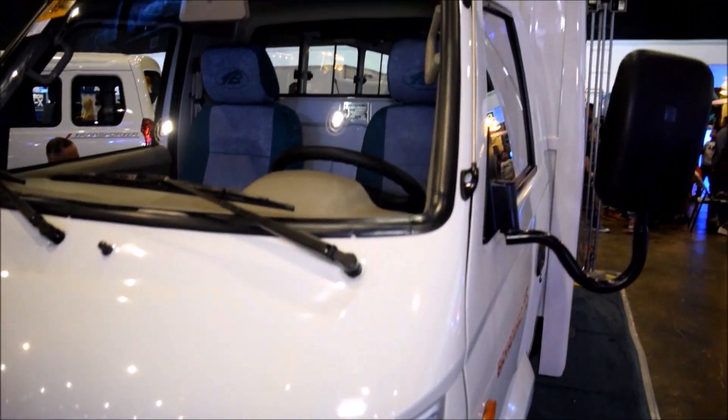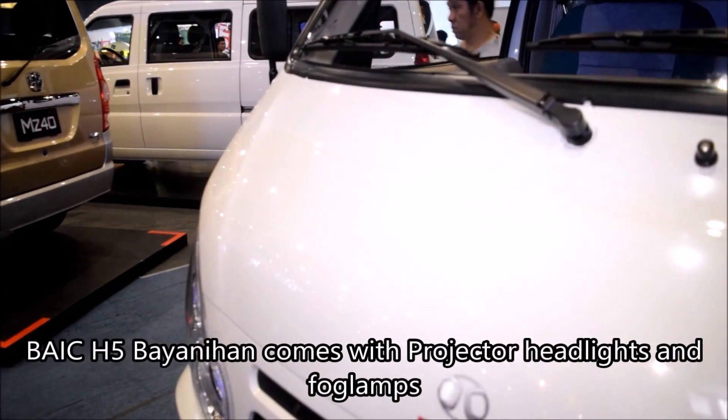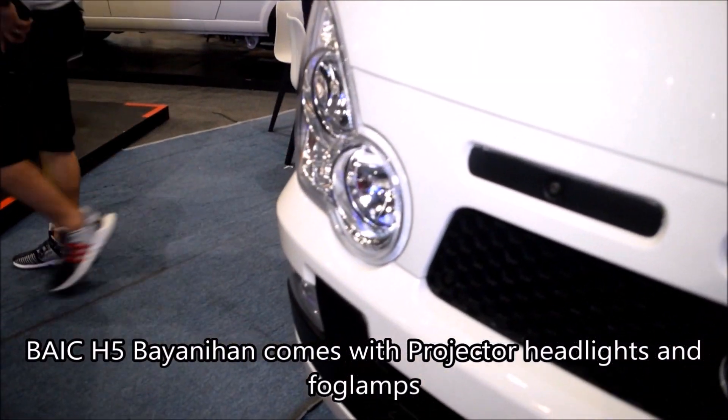Outside, a simple yet modern and functional aerodynamic design was done to the vehicle. Projector headlights and fog lamps come as standard.